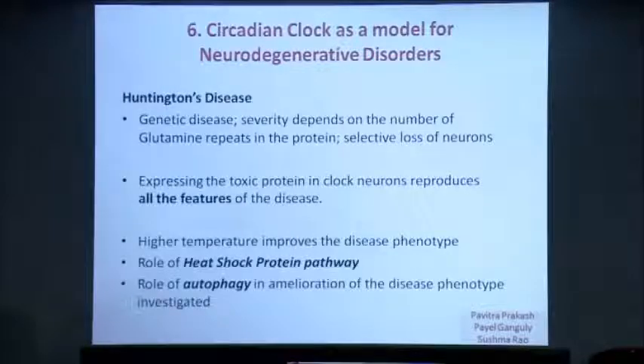Payal Ganguly looked at how certain autophagy proteins, when upregulated, were able to ameliorate certain disease phenotypes. The current focus of the lab is to look at how the heat shock protein pathway and the autophagy pathway are involved in improving the disease phenotype.